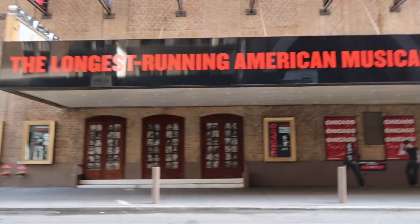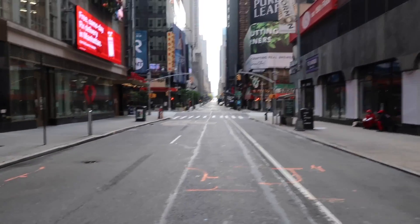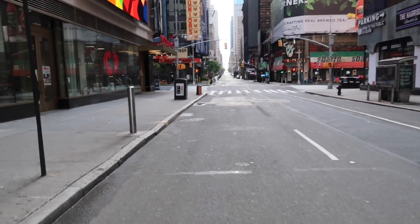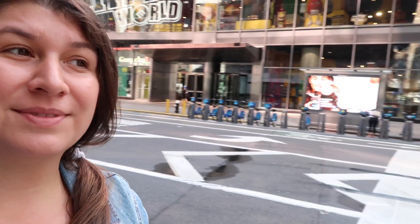So we're approaching Times Square right here. It's the theater for Chicago. Over there was the Book of Mormon. Look how empty the streets are. Completely empty. So we're now on Broadway. We made it to Times Square. Behind me is the world famous M&M store. And as you can see, it is really, really empty. Just a few people around.